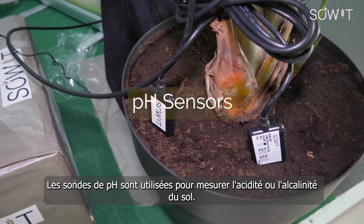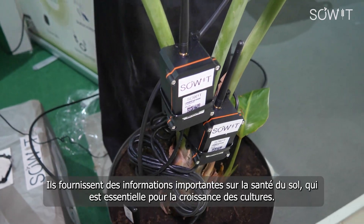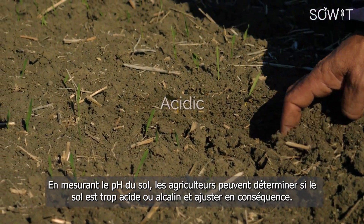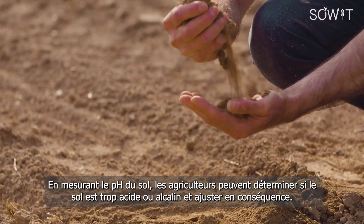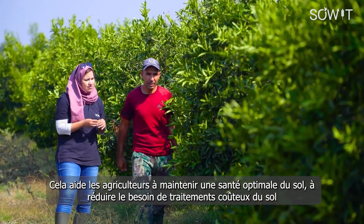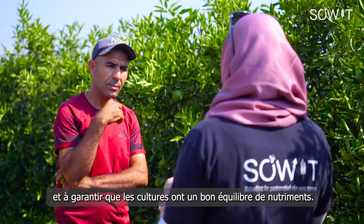pH sensors are used to measure the acidity or alkalinity of soil. They provide important information about soil health, which is critical for growing crops. By measuring soil pH, farmers can determine if the soil is too acidic or alkaline and make adjustments accordingly. This helps farmers in maintaining optimal soil health, reducing the need for expensive soil treatments, and ensuring that crops receive the right balance of nutrients.